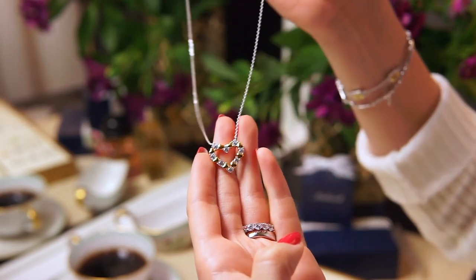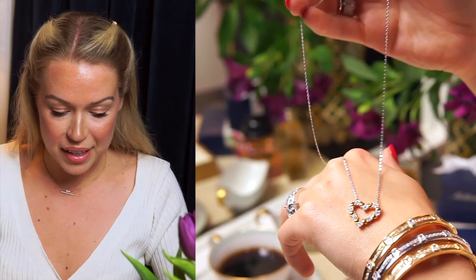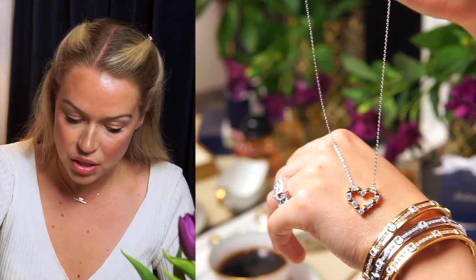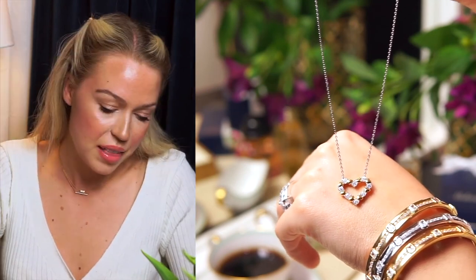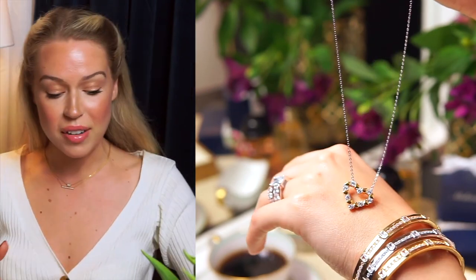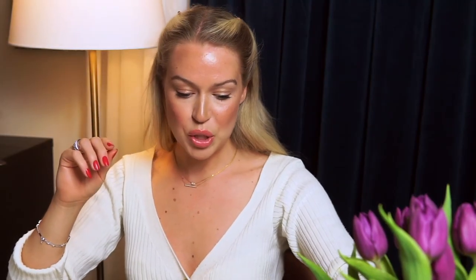Here's another necklace from the Loving Collection — this is our bestseller, available in both gold and silver. It's a cute little necklace with a heart and a round-cut stone. I think it's nice to have a heart necklace in your collection because you'll never get tired of it. We also have it as a ring and as earrings.